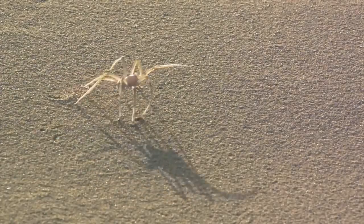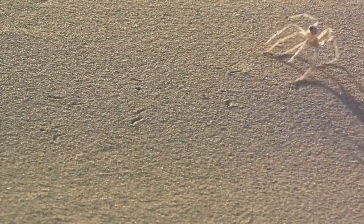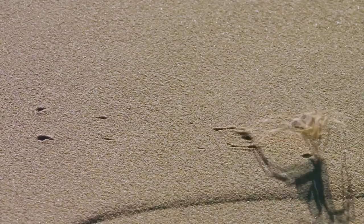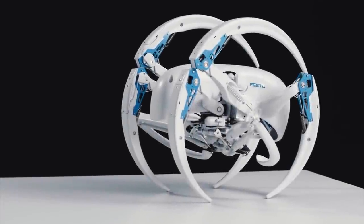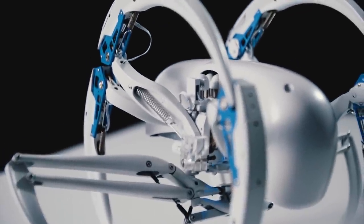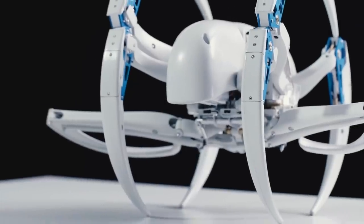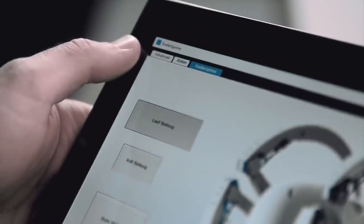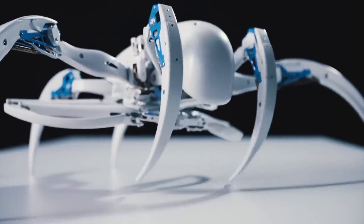As well as humans, robotic engineers take their inspiration from the natural world. The flick-flack spider, found on the edge of the Sahara Desert, can propel itself into the air by somersaulting and rolling. Festo's Bionic Wheel Bot is designed to walk and roll like this spider. To start rolling, the Bionic Wheel Bot bends three legs on each side of its body to make a wheel.